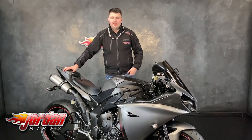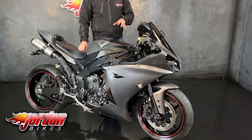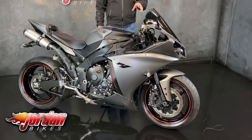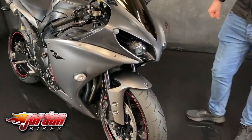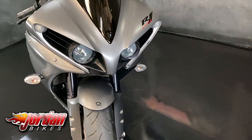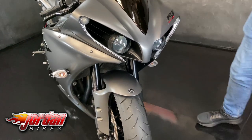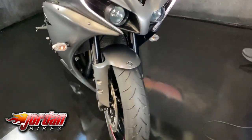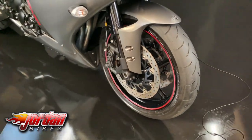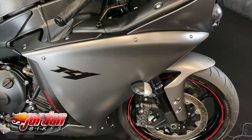Hi guys, it's Dylan at Jordan Bikes, and look at this beauty we've got for sale today — a 2012 Yamaha R1. It's a 62 plate bike and it is also the traction control version, so they had some subtle changes. When you notice them, these are one of the best looking bikes on the market in my opinion. You get these little sort of eyebrows here and the fairings cut out there, and you also get these daytime running lights that run down the side of the fairing there. Of course you get traction control as well, but it's a really, really clean bike overall.